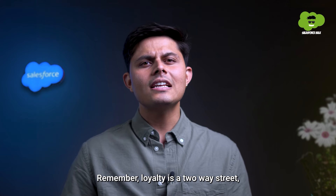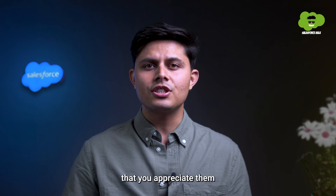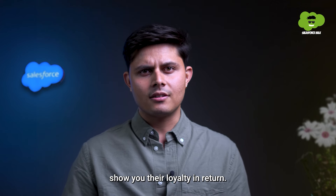Remember, loyalty is a two-way street. So show your customers that you appreciate them, and they'll show you their loyalty in return.